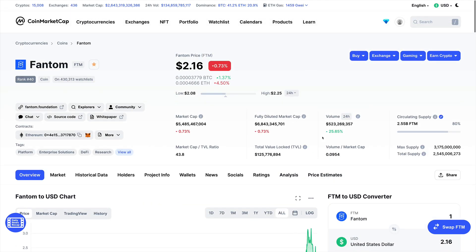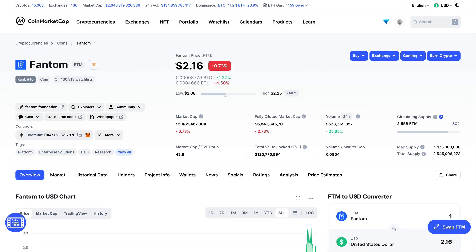Looking at the tokenomics, the price is currently sitting at $2.16 and the market cap is around $5 billion, which we think is undervalued for this type of project. If you look at other functional blockchains with low transaction costs and high throughput and speed, they are at much higher valuations. That's why we think this coin can be undervalued right now and can yield a lot of returns in the coming months.